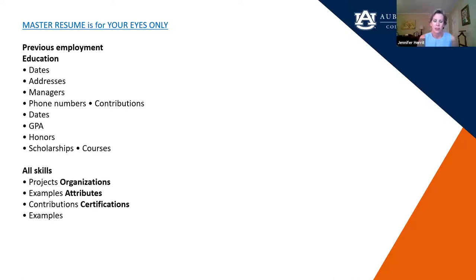For your master resume, you want to put everything on there: every job you've ever had, every school attended outside of high school, everything. Keep adding to it so when you're applying for certain positions you can pick the pertinent items. Any honors, scholarships, organizations, attributes, certifications — all of that needs to go on that one master resume, and that's the one you keep updating.